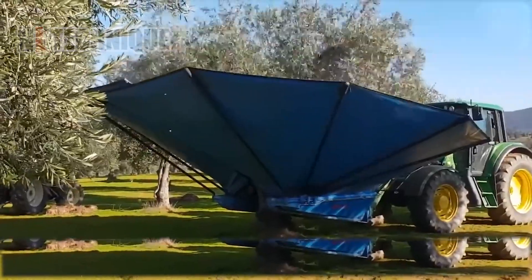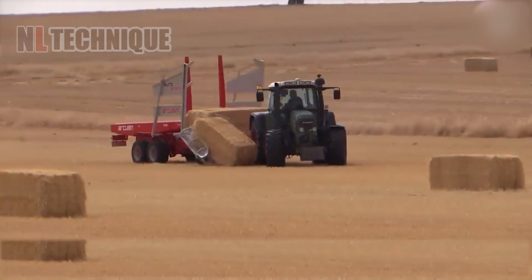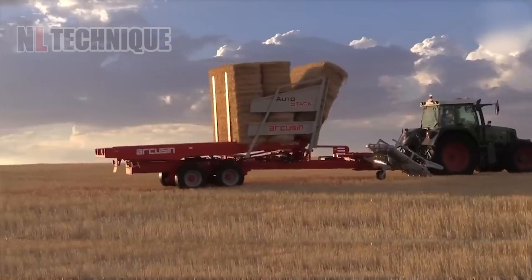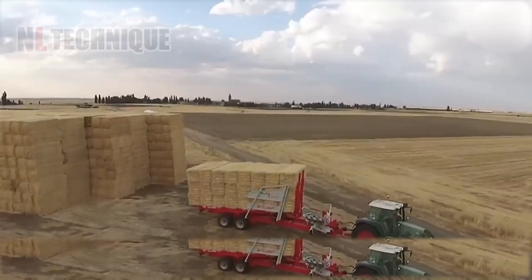Olives tumble down and are whisked away for processing — all quick, simple, and efficient. The Dark Cuisine Auto Stack FSX is a one-person wonder that grabs bales anywhere, stacks them with sensors, and unloads with a tilting trailer.